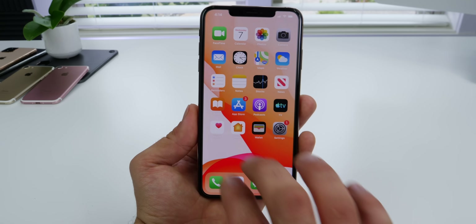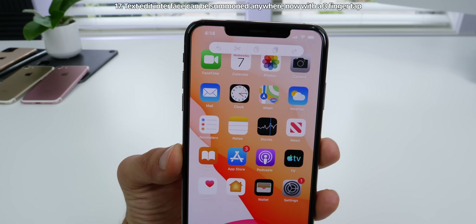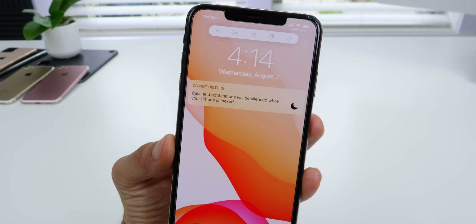Unknown why, but if you three-finger tap on your home screen or the lock screen, it brings up the cut, copy, and paste controls for manipulating text. Same thing goes on the lock screen. Unknown why Apple would add that, but it's available.